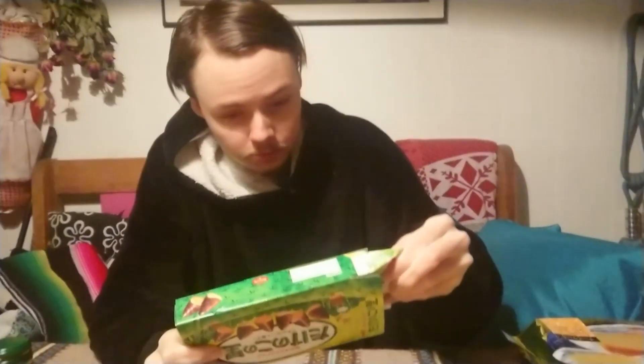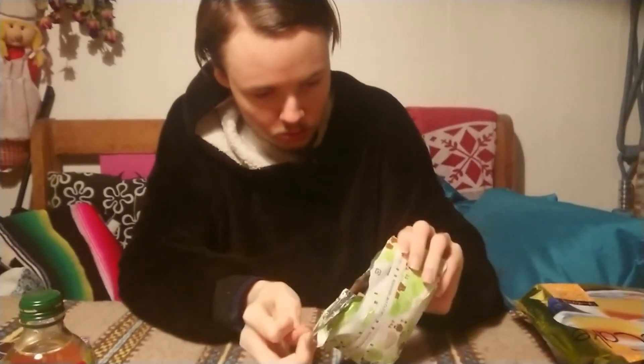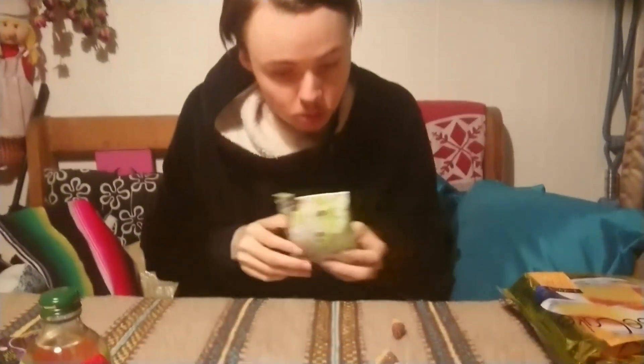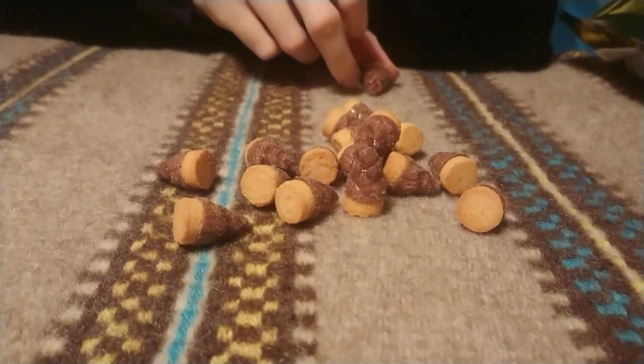We'll try out the bumble first because that should be the easiest choice. This is the bumble and it smells very good — a very sweet smell of chocolate. Let's try it out.